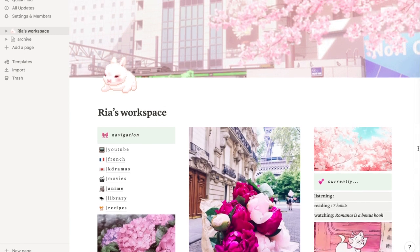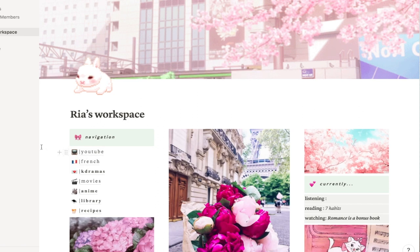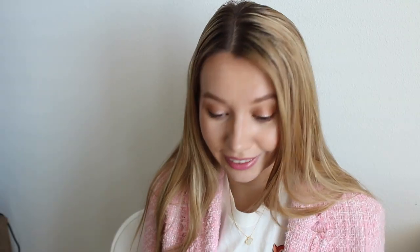That's all on my main page. Now let me show you what's in my navigation. For YouTube, I'm not going to show that, but I just have video ideas and my March-April plan. Basically it's a to-do list and I just check off the videos that I filmed.